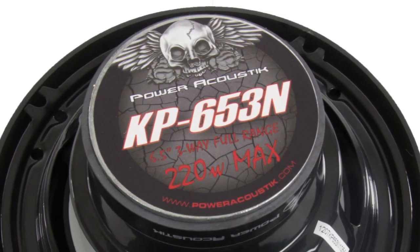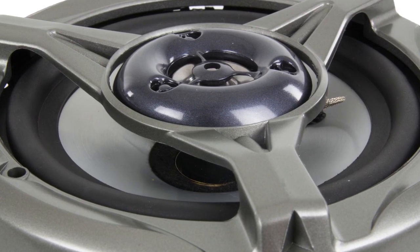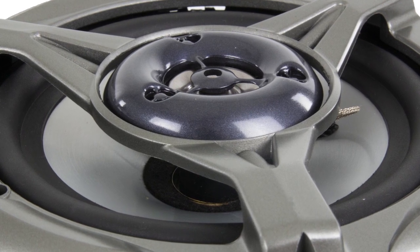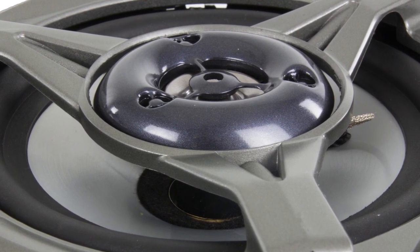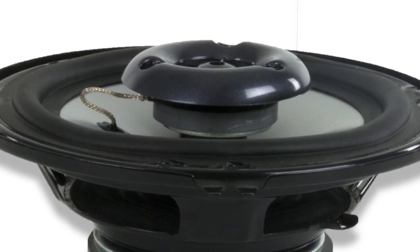They are made with a polypropylene injection cone, which is less susceptible to moisture damage. The KP653N speaker cones are coated with a fine texture for better sound quality. They have a stamped steel frame, a copper voice coil, and an aluminum former.